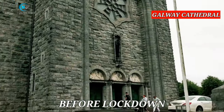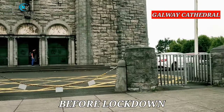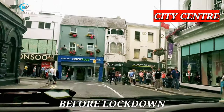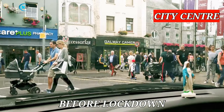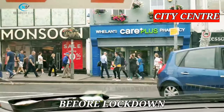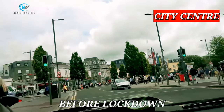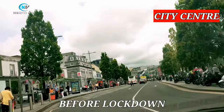Galway Cathedral is the last great stone cathedral to be built in Europe. One could easily identify the presence of people in the church by just looking at the number of cars parked outside. This was how Galway city center looked like last year — this footage was shot last year when my wife did a YouTube vlog. There were scores of people in the streets. The streets were full of people and vehicles, and the shops were all open for business.